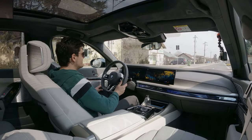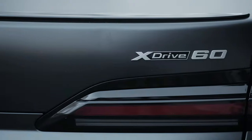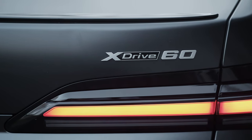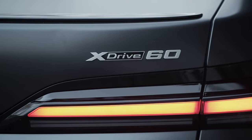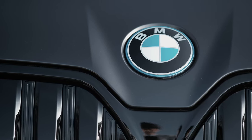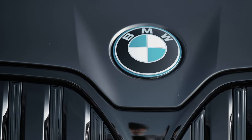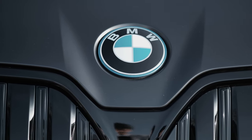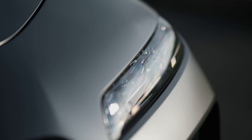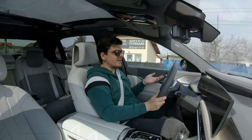The i760 xDrive model I'm driving today is currently the only electric variant on offer. However, BMW does plan to launch an even spicier M70 variant which will reportedly have 660 horsepower and over a thousand Newton meters of torque. The car comes as standard with four-corner air suspension.